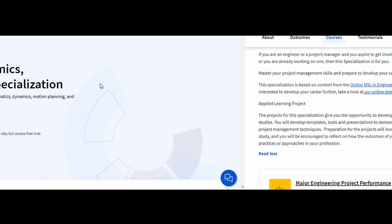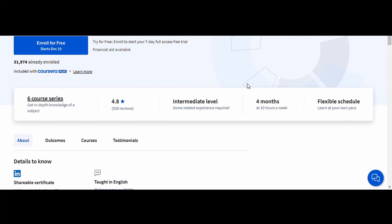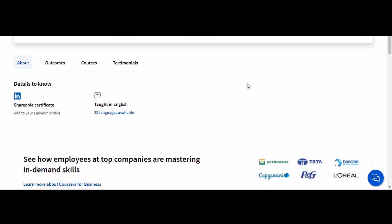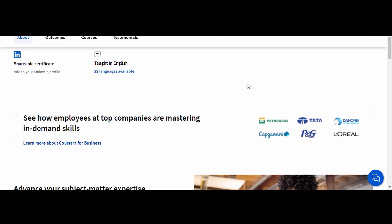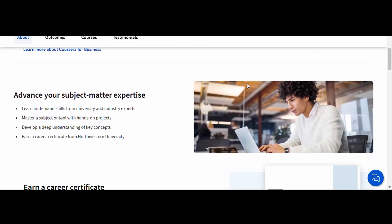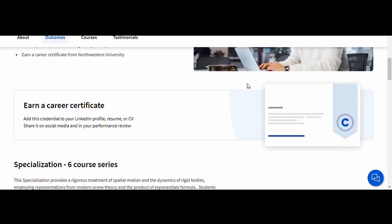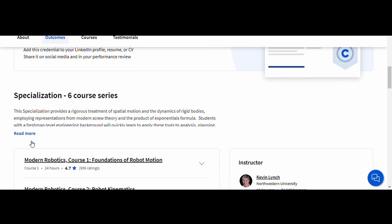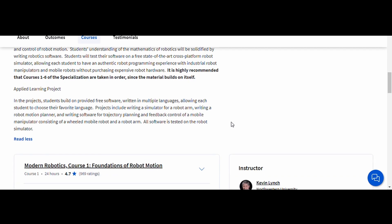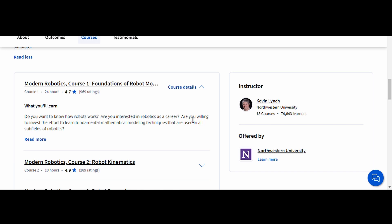Number two: Modern Robotics — Mechanics, Planning, and Control, Northwestern University. If robotics is your passion, this course will teach you the essential concepts of robot mechanics, motion planning, and control. It blends theoretical knowledge with practical applications, making it an excellent choice for engineers interested in automation and robotics. The hands-on assignments and programming exercises ensure you'll gain practical skills to tackle real-world problems in robotics and automation.